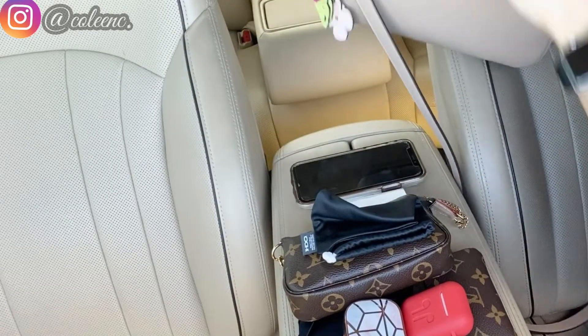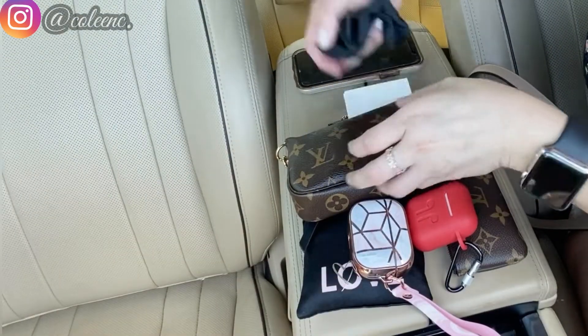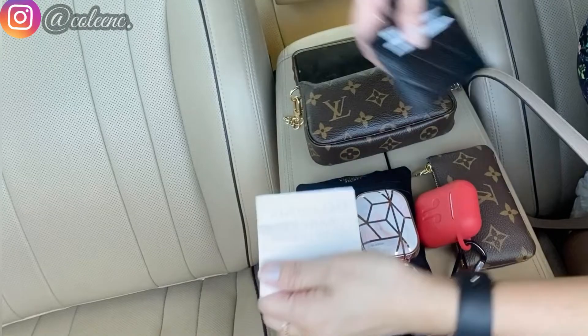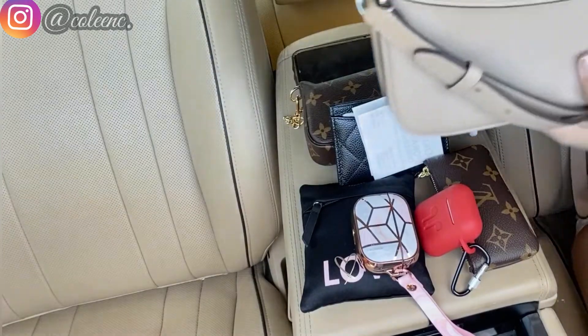That's about it for the contents. In the back pocket is my iPhone X. So that's everything I have inside my Coach Cassie today. Let's take a closer look at the inside of the bag.